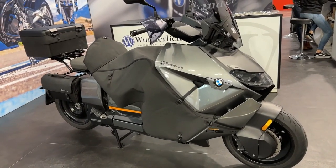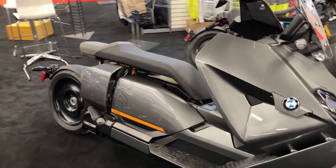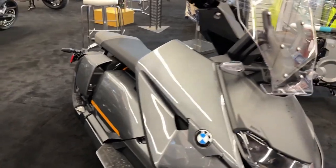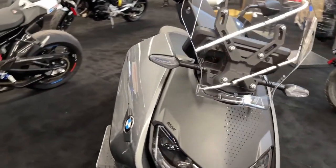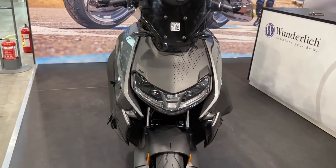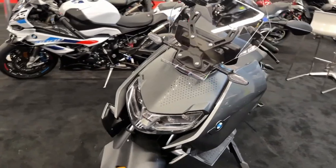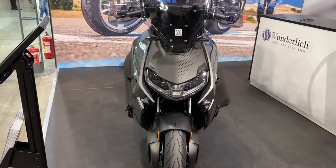The 2024 BMW CE04 electric scooter, now available at BMW Motorcycles of Temecula, marks a bold step forward in the evolution of urban mobility. This innovative scooter blends BMW's renowned engineering with the latest electric vehicle technology, offering a seamless and environmentally friendly riding experience.